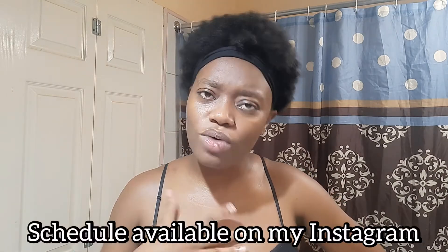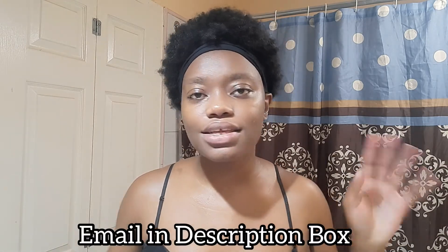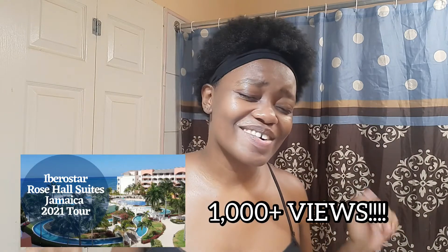I'll post my morning and night routine schedule on my Instagram — you can take a screenshot or email me for the details and tips. Thank you so much for tuning in! If you haven't already, go watch my video that passed 1000 views. Make sure you hit that subscribe button, turn on the notification bell, like, and comment. I'll see you guys next Sunday at 5 PM for the next video — bye!